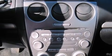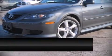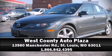Our team is professional, and we offer a no-pressure environment. Come on in and take a test drive.